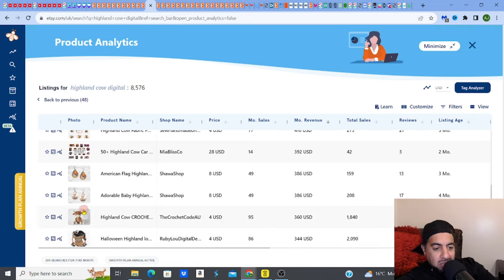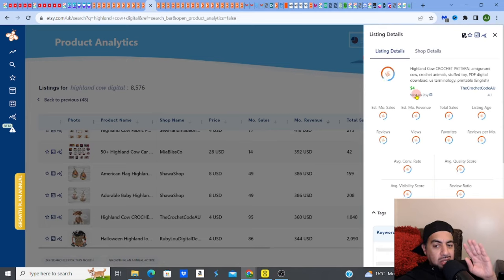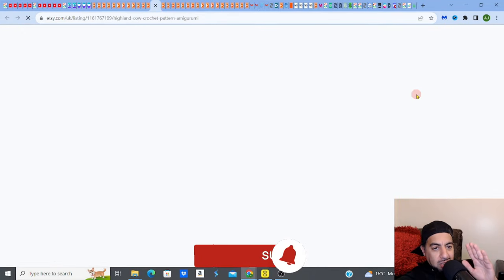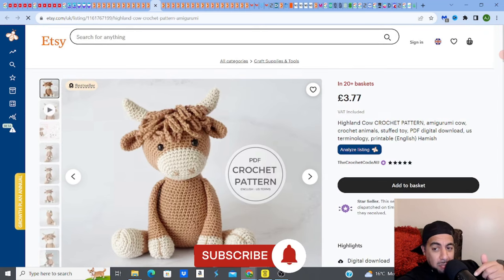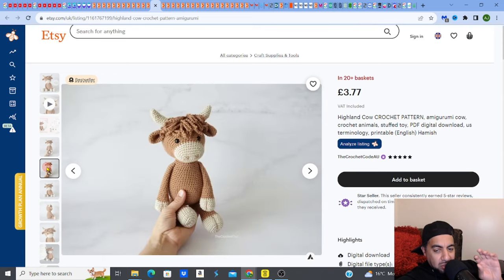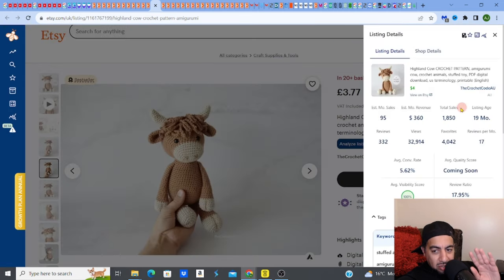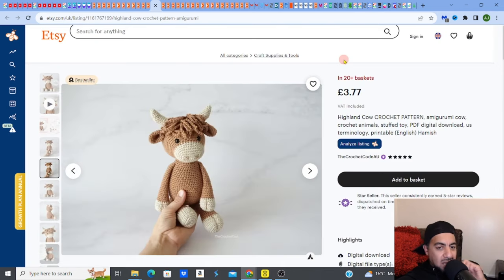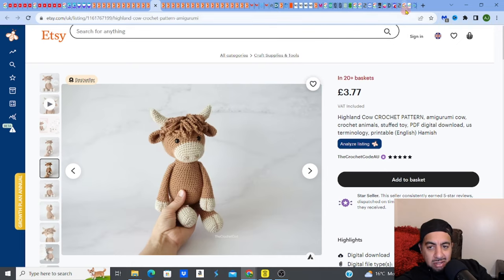The moral of the story is: there are things out there that you may not like, but it's not about what you like — it's about what sells. Look at this crochet pattern. Selling should not be an emotional thing. I'm not the biggest fan of Highland Cows, but if I see it selling, why not? This PDF digital download crochet pattern — just a pattern of a Highland Cow — is making $360 a month with no sale.